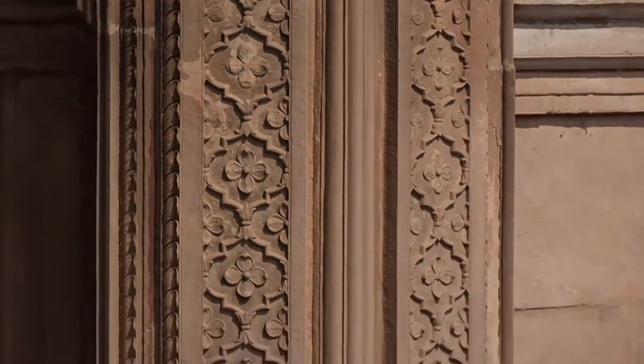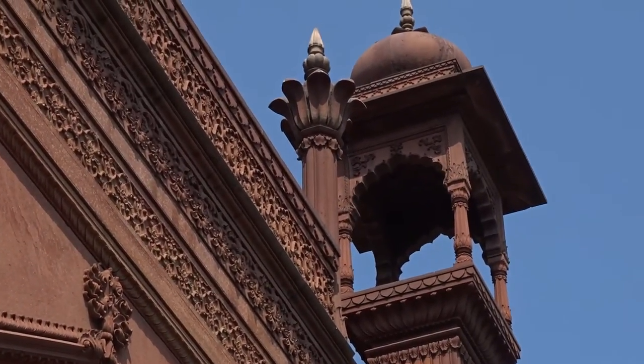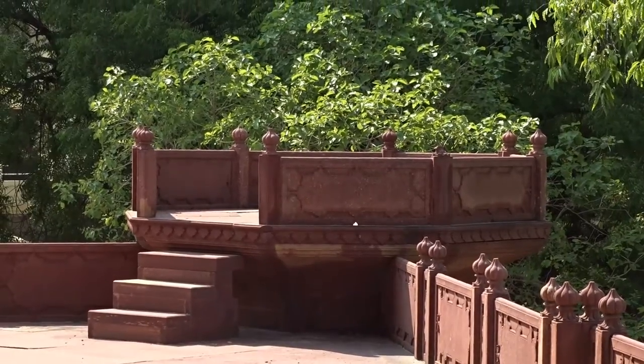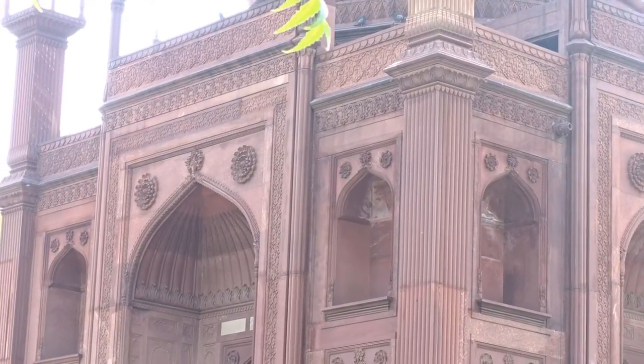He died in 1803. This structure is almost similar to the original Taj Mahal, except the four minarets are missing. This is because Hessek's wife ran out of money and had spent everything on the main structure — the dome.